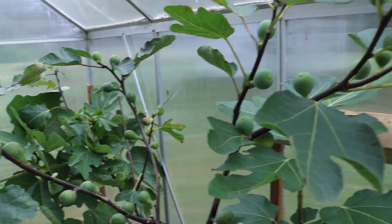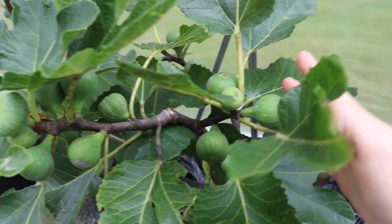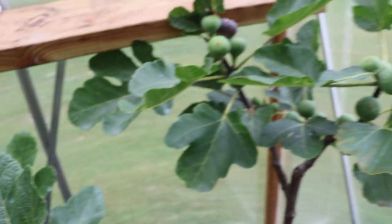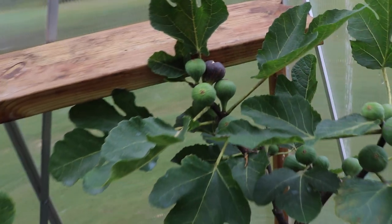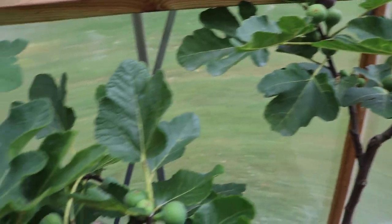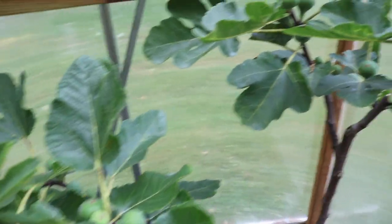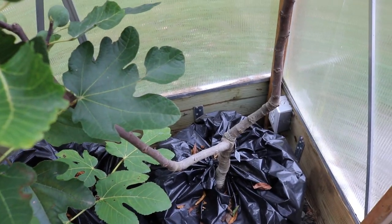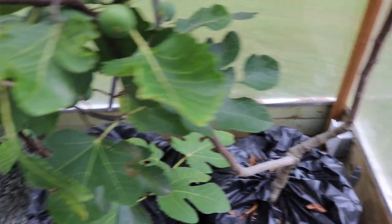I thought some of you guys would be interested to know — these will just continue to ripen probably over the next two months, believe it or not. I've only harvested one fig off of my Black Madeira UC Davis thus far, and this is the second one. Both of them have split so far, which isn't a great sign. But because it's drier in here and we have no rain hitting these figs, also the soil — I'm not going to be watering these either, or very very little.